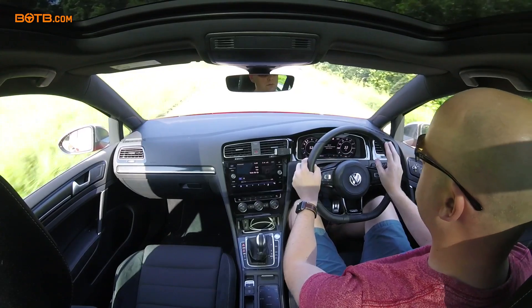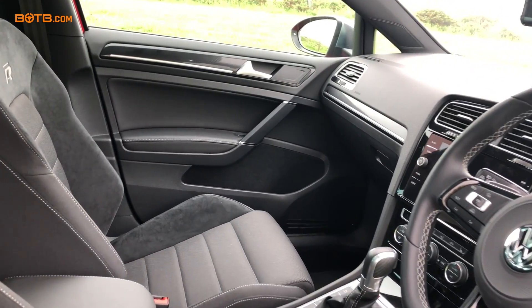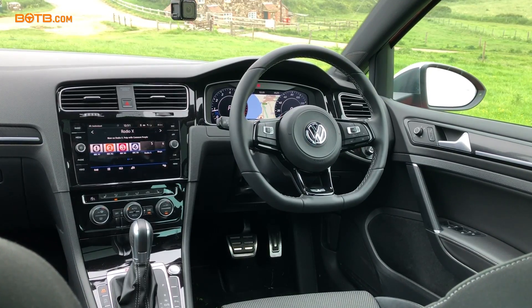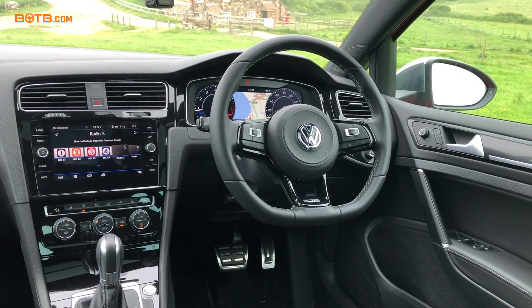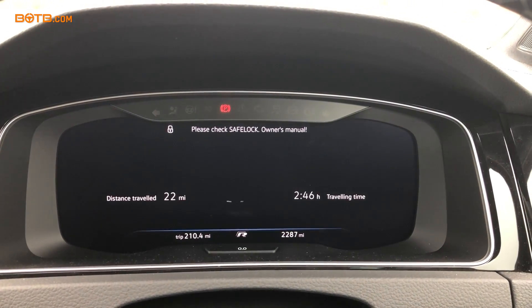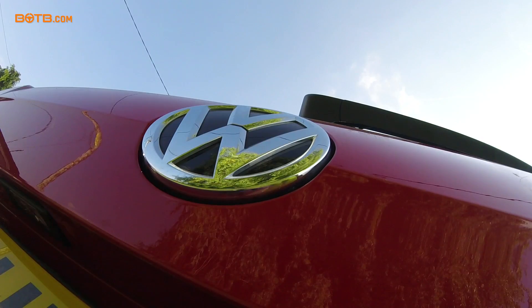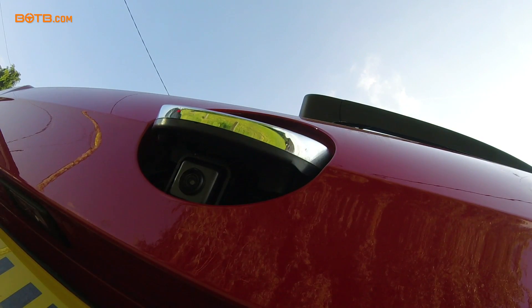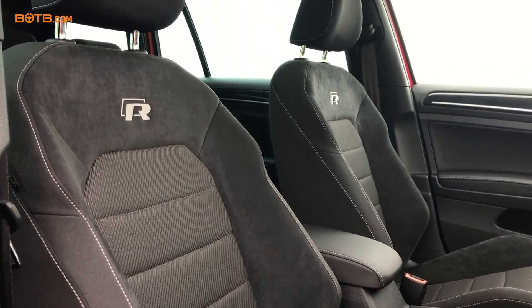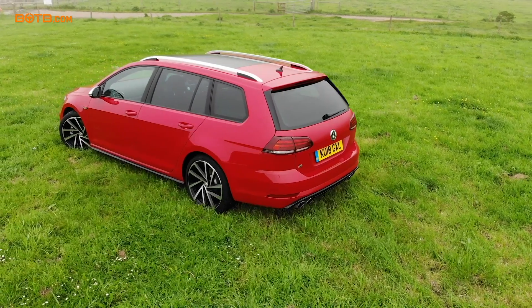The interior is typical Golf fare. You've got a lovely ergonomic layout, and in this particular car you've got the active display which means you can switch between sat-nav, information, bigger dials and all that kind of stuff. It's got a lovely soft leather steering wheel and these lovely R performance seats which grip you nicely.